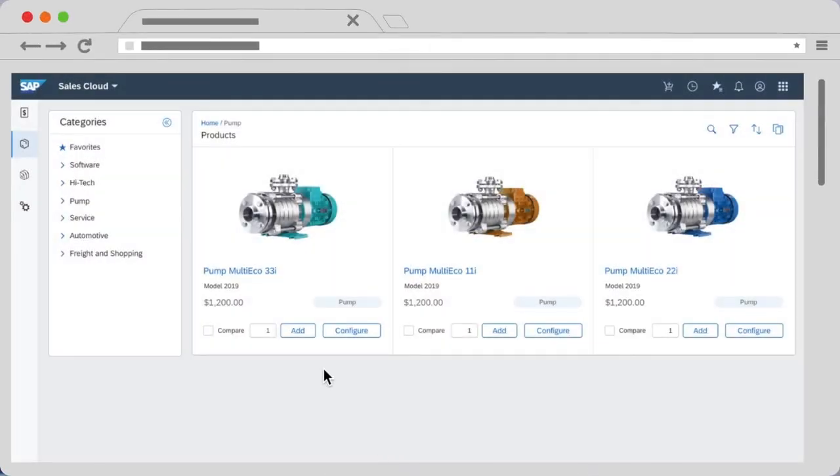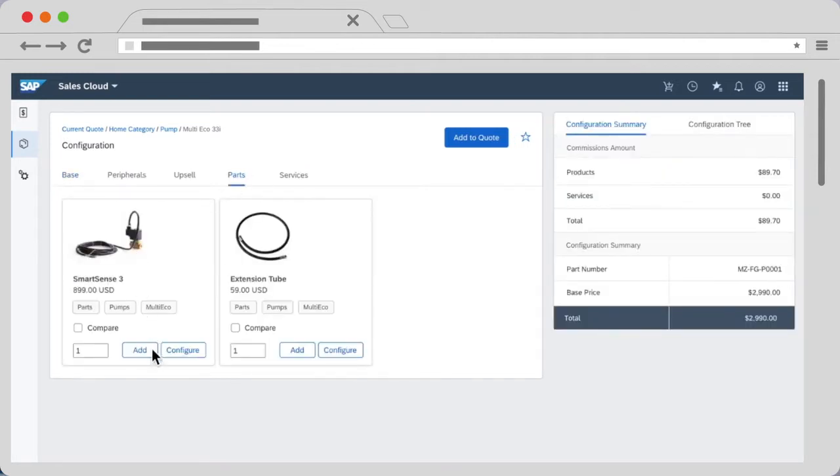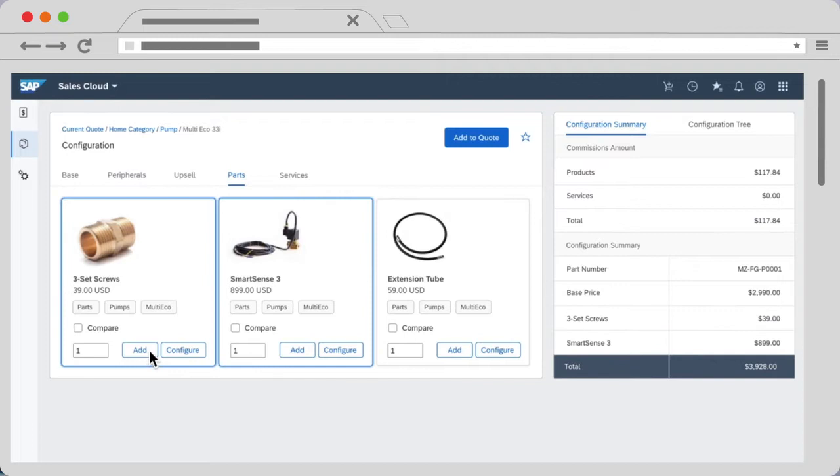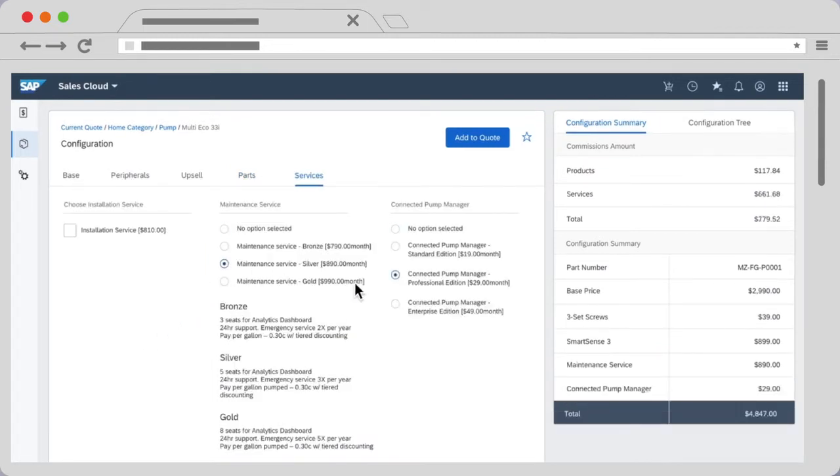SAP CPQ has been designed to handle complex quoting from diverse product portfolios through its intuitive user interface that can generate proposals quickly and accurately. It guides sales staff and channel partners to solutions that help meet your customer specific needs.